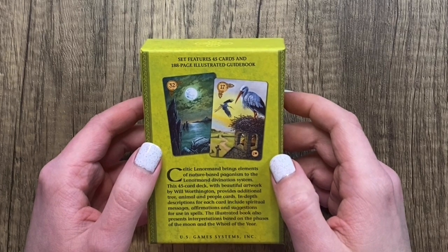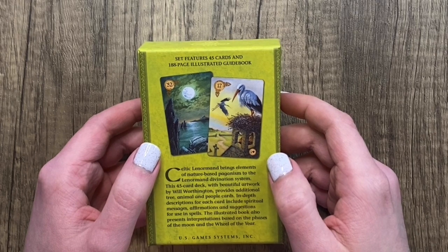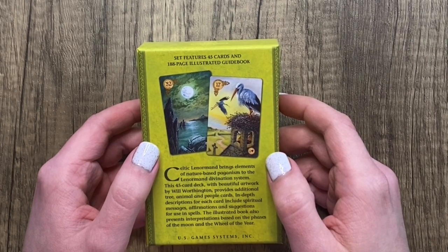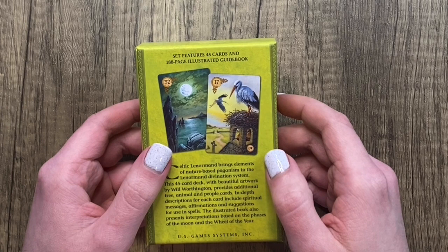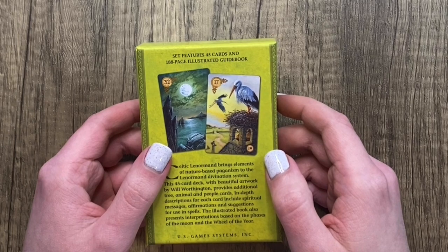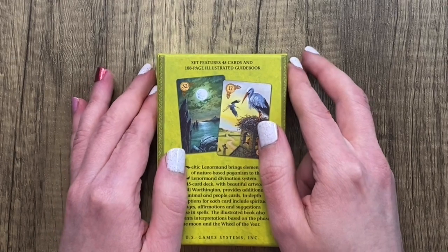The back of the box says Celtic Lenormand brings elements of nature-based paganism to the Lenormand divination system. This 45-card deck with beautiful artwork by Will Worthington provides additional tree, animal, and people cards. In-depth descriptions for each card include spiritual messages, affirmations, and suggestions for use in spells. The illustrated book also presents interpretations based on the phases of the moon and the wheel of the year, which I find interesting — I've not personally seen that in Lenormand before.